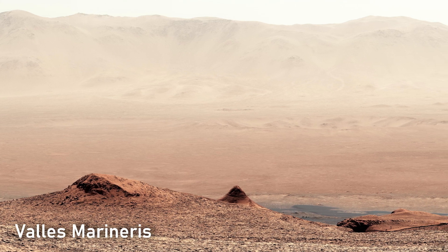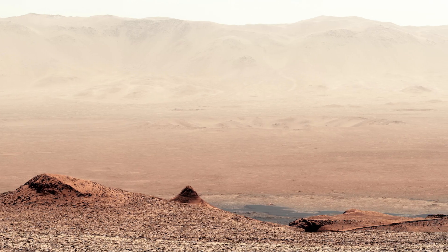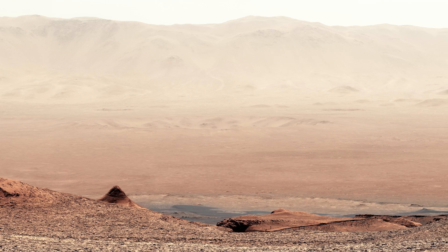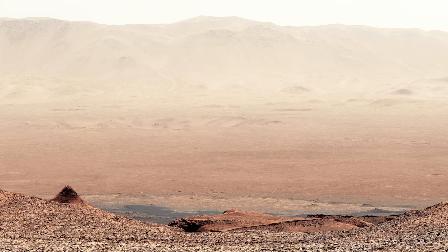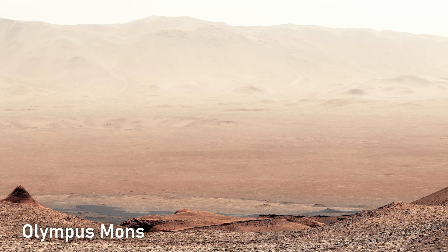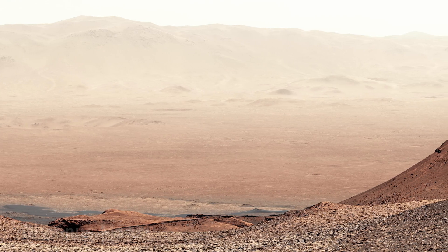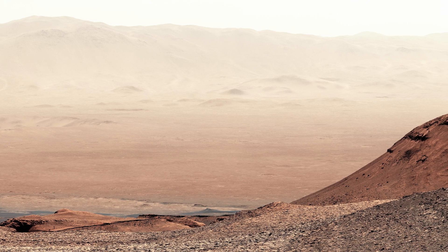Valles Marineris, the huge canyon system, opens before you — four times deeper and ten times longer than the Grand Canyon. 4K detail reveals sedimentary layers painted like an ancient mural. Some layers hold minerals that form only in water, hinting at a wetter past. Head north to Olympus Mons, the tallest volcano in the solar system. Its gentle slopes stretch beyond sight, but 4K elevation maps trace lava channels winding down for hundreds of kilometers.